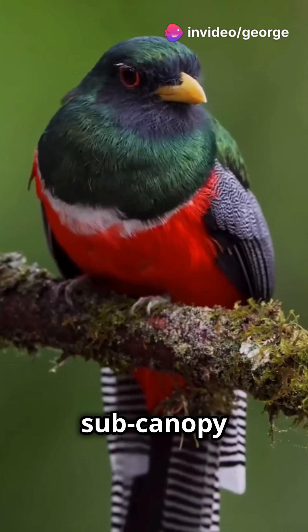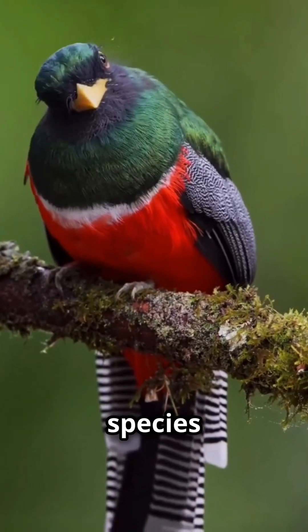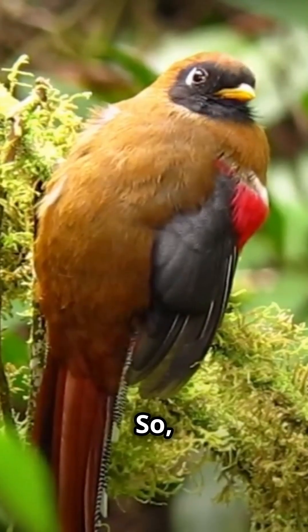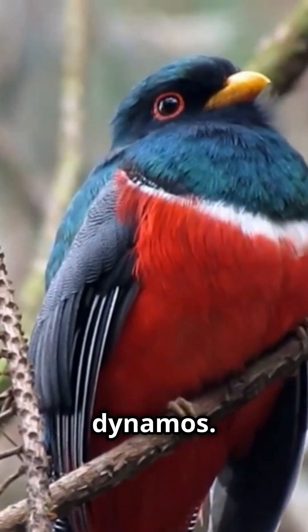Thanks to its expansive range, the IUCN has classified it as a species of least concern. So next time you're exploring Manu National Park, keep your eyes peeled for these dazzling dynamos.